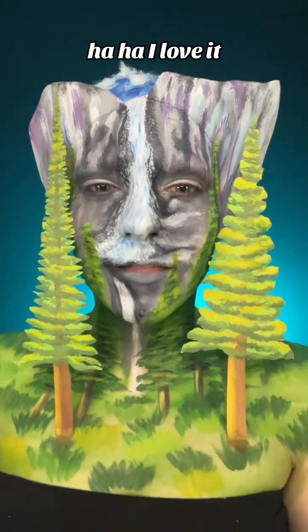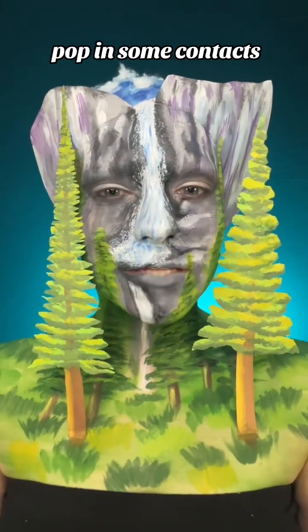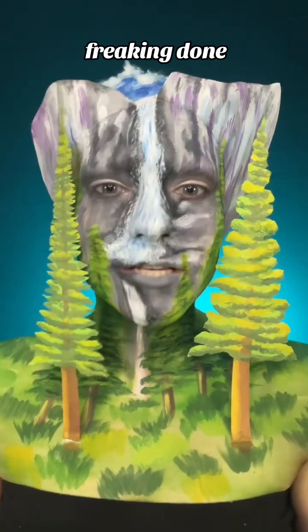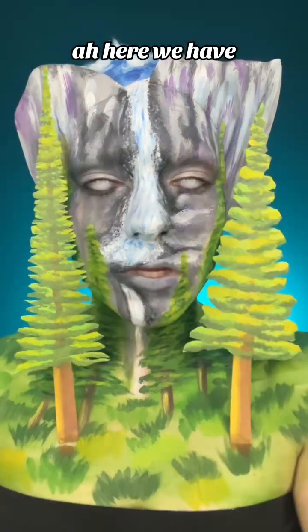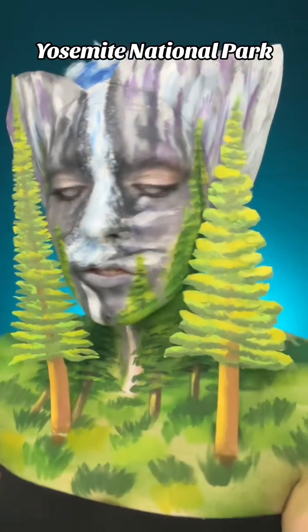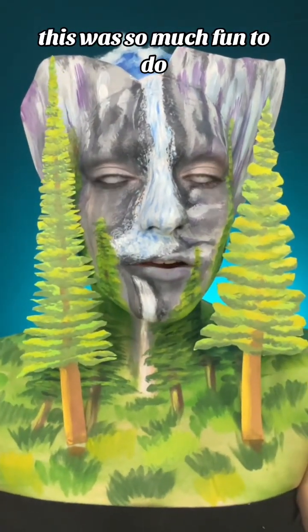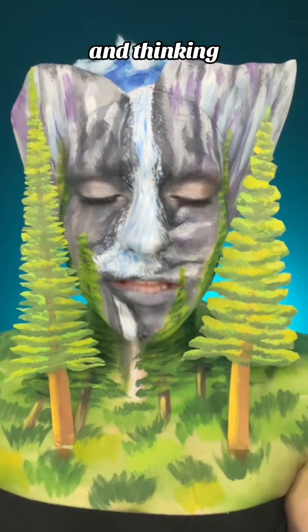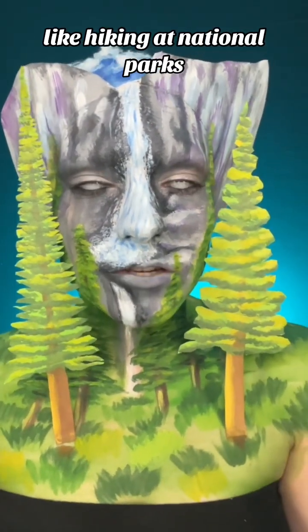This is so cute, I love it! My little trees — I'm just gonna pop in some contacts and we're done! Here we have our little Yosemite National Park makeup. What do you guys think about this look? This was so much fun to do. I really enjoyed this and thinking about all the amazing times I've had hiking at national parks in general.